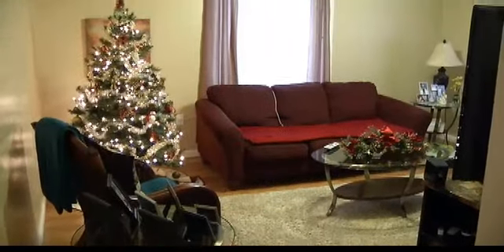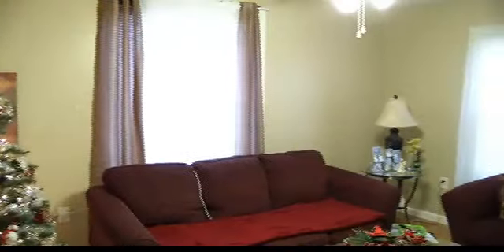Right in here is our living room. We've got it nicely decorated for the holidays. We've got big windows, lots of light. Very nice.